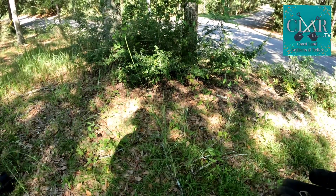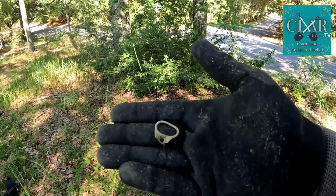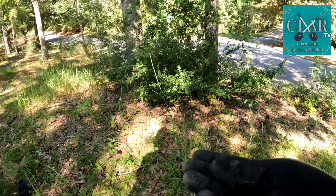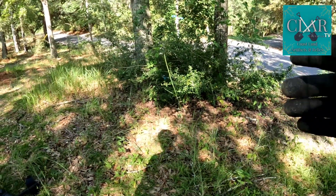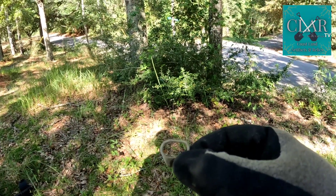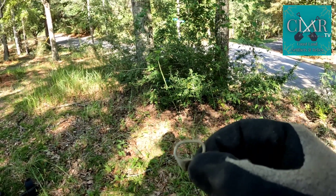Sometimes I hear a signal and I know it's a pull tab — I can hear that sort of double beep. I know it's a pull tab, but I dig it anyways. And why? Because look at that — that's a pretty old pull tab. It's a good sign. I know there's older stuff here. Let's keep digging.